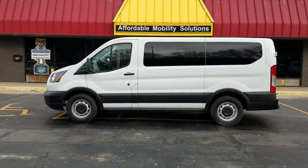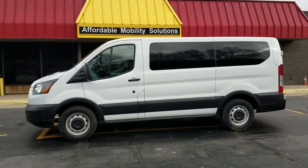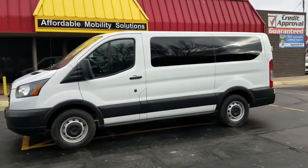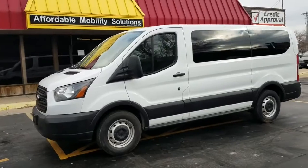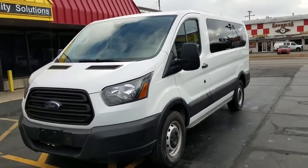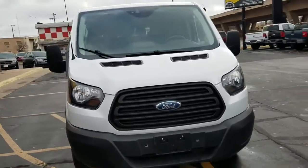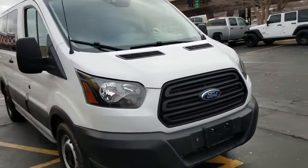Good morning, my name is Jeremiah with Affordable Mobility Solutions. Today I'm shooting a video of our 2019 Ford Transit passenger van — a very clean van we purchased from auction. I'll do a quick walk around to show you the condition of the vehicle. It's very clean; I'm not saying it's perfect, but it's been very well kept, probably highway miles.